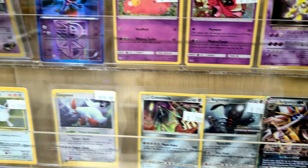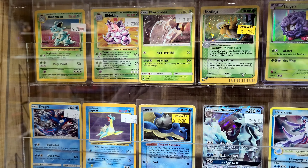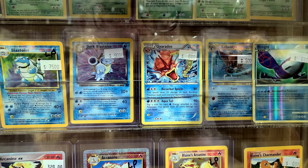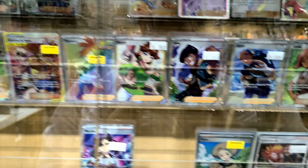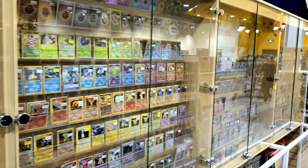Tyranitar, Murkrow — up here we've got some Base Set 2 cards, and Jungle and Fossil. This is incredible. Look at that — Base Set 2 Venusaur just chilling right there, and Dark Blastoise, a Red Gyarados. This is phenomenal. I'm in heaven right now. And then look at all of these — we've got trainer cards. This whole section is trainers. Wow, look at this!